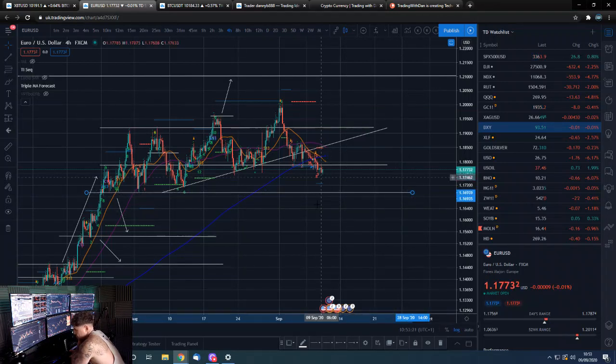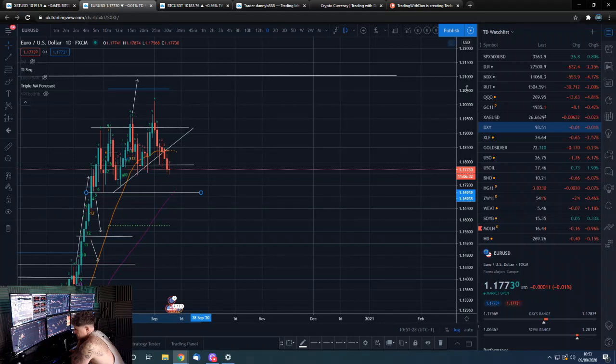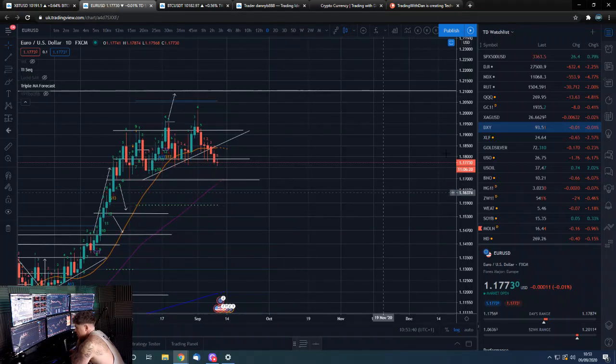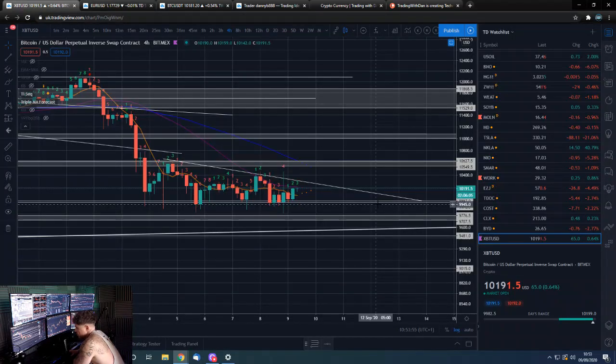If we do hold and start to trade lower, this will be our next level, and obviously taking that out will lead to more downside. On the daily it's looking a bit more droopy, but it still needs to take out some levels before we really start to make a move down. We are below the daily 21 EMA for the first time in a while, but the 21 has been moving up very aggressively, so it didn't take much sideways consolidation to get there.